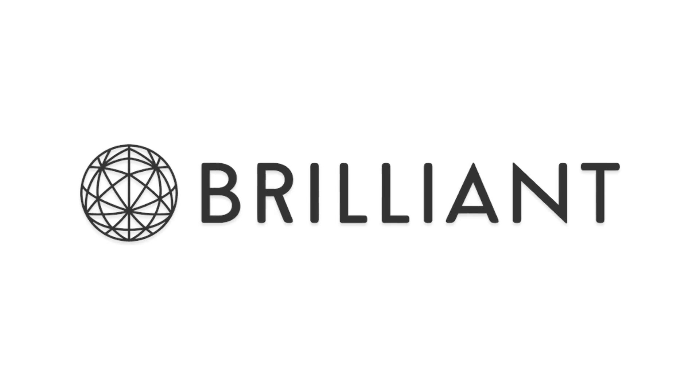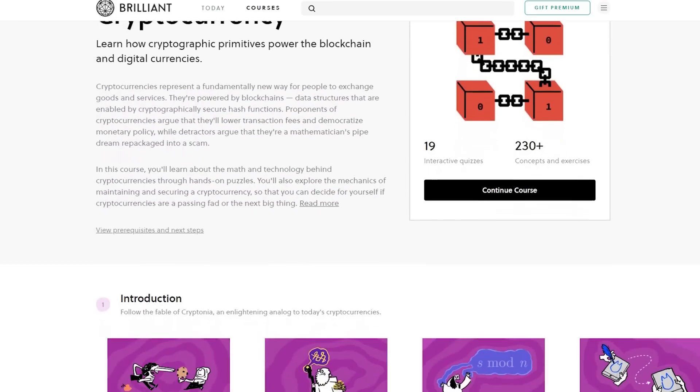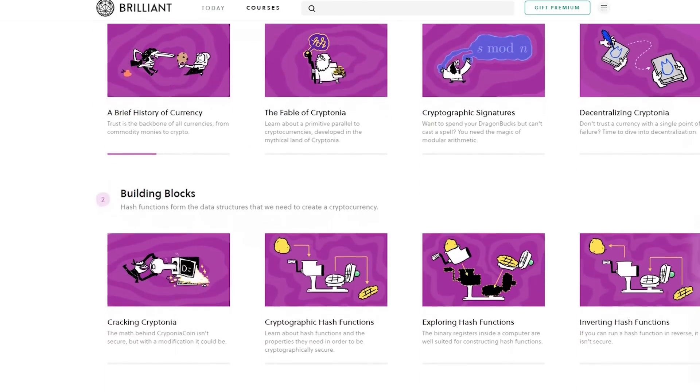Have you tried going to brilliant.org, our sponsor for this show? Oh, I love Brilliant. But how is that going to help me learn about crypto? Well, you could take Brilliant's course called Cryptocurrency, which teaches with hands-on puzzles, so you can learn about the math and technology behind how cryptocurrencies work.